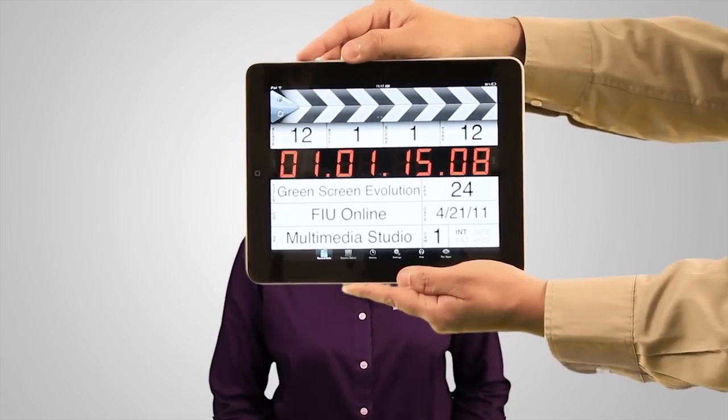Green Screen Evolution. Hello, this is Green Screen Evolution, where I'm going to show you a green screen recording from filming to production.